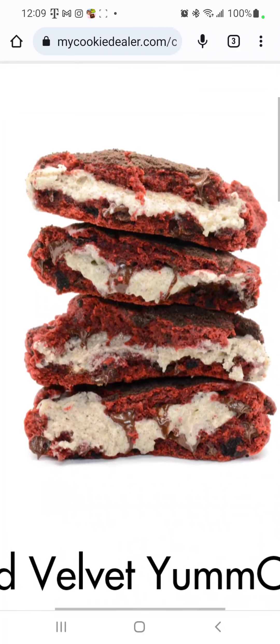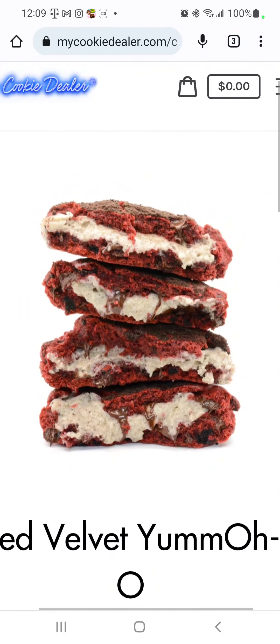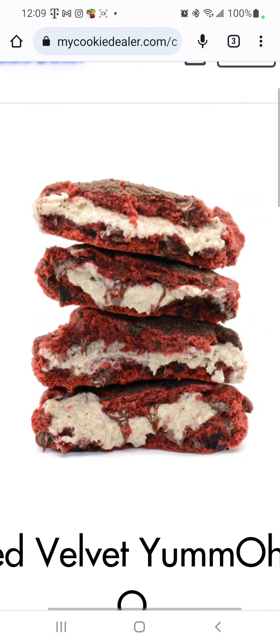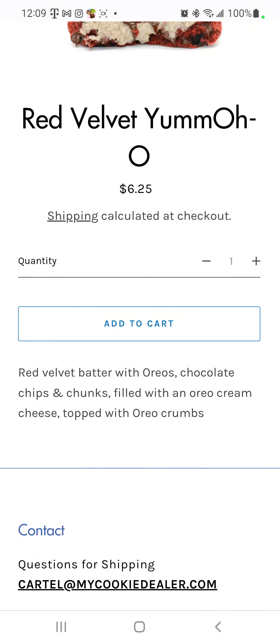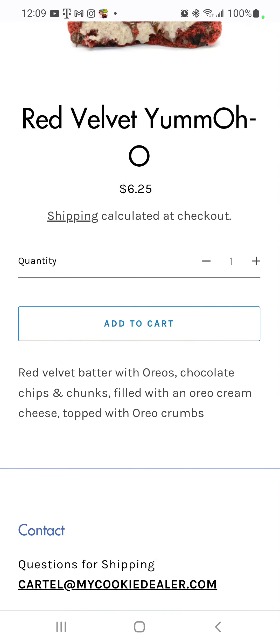Am I the only one drooling looking at this? The red velvet yum — it's a red velvet batter with Oreo chocolate chips and chunks, filled with an Oreo cream cheese, topped with Oreo crumbs.